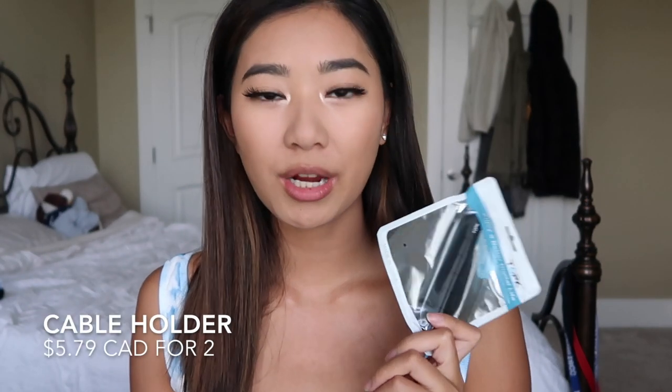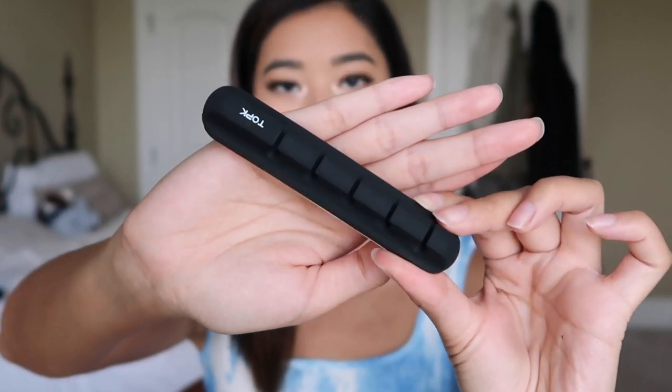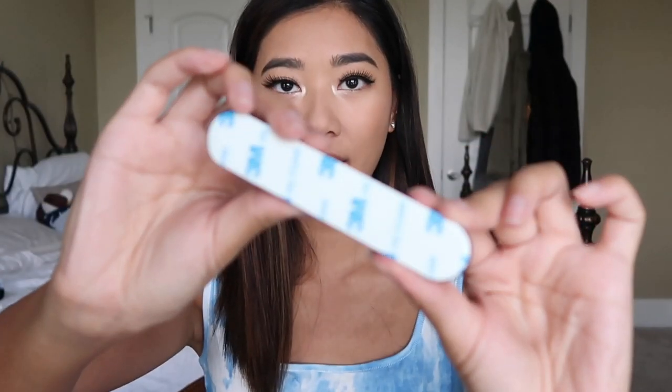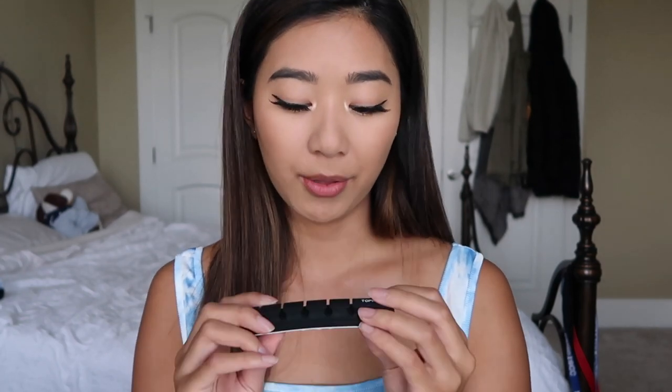The second thing is this cable holder, and there were two of them inside. All it does is hold your wires in place — there's tape in the back and you just peel it off and stick it on your desk. I really wanted something like this because I bought one off Shein once and it was terrible — it didn't even stick on properly. But this one feels really sturdy and the quality's great.